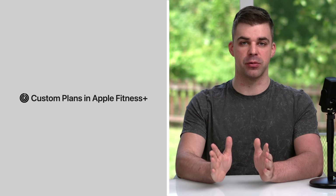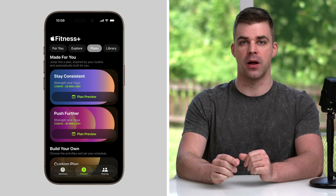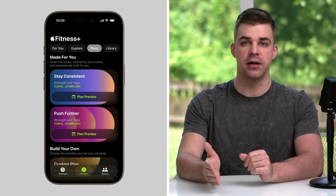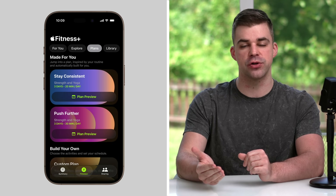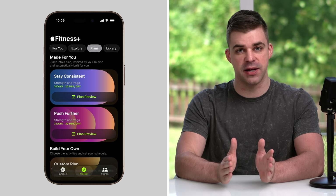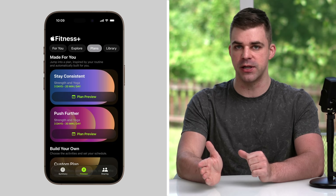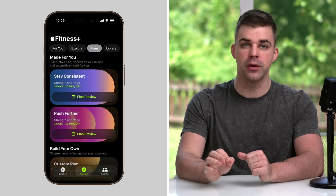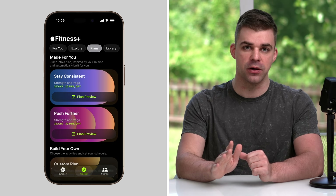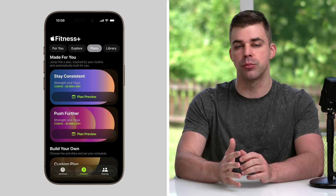Custom plans in Apple Fitness Plus let you follow a personalized exercise schedule, automatically creating plans based on your workout and meditation preferences, including your top activities, durations, trainers, music, and more. To keep you motivated, Stay Consistent provides a pre-made schedule of activities that match your current routine. With Push Further, you'll receive a plan that increases the time of each day's workout sessions, or even adds another day, making it a convenient way to continually improve your fitness.